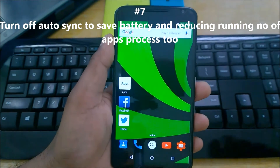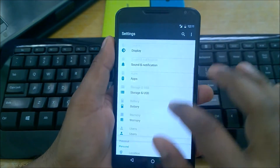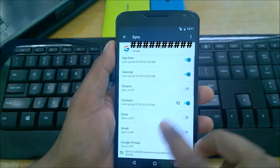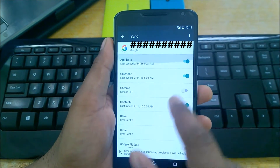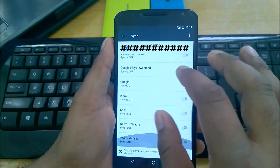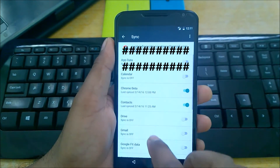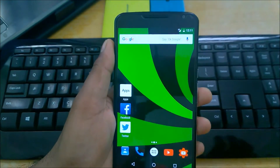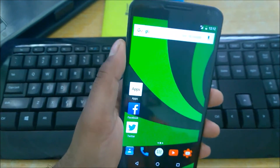Number seven: turn off auto sync to save battery and reduce the number of running processes. Go to Settings and come down to Accounts. I have two Google accounts, and for each one I only sync Contacts — I've disabled calendar, app data, Google Keep, News and Weather, Google+, Google Play News, Play Music, and others. Only syncing Chrome Beta and Contacts. This way your phone lasts longer and consumes less battery, improving overall performance.